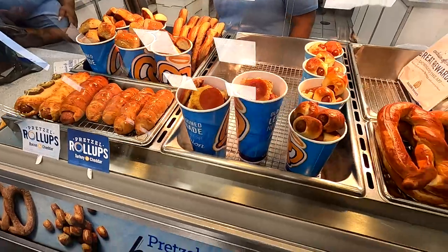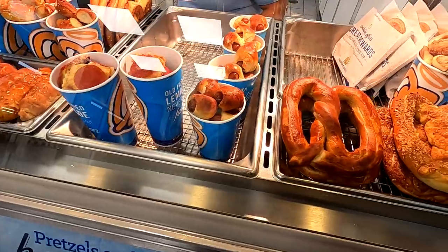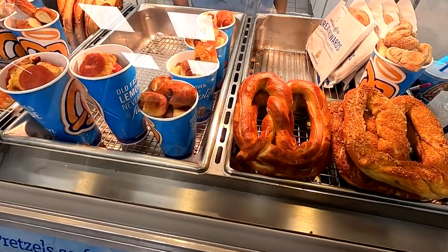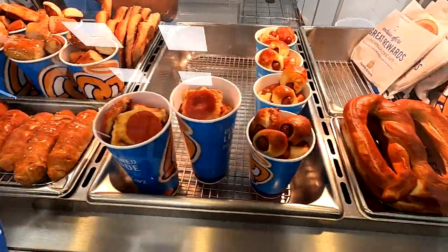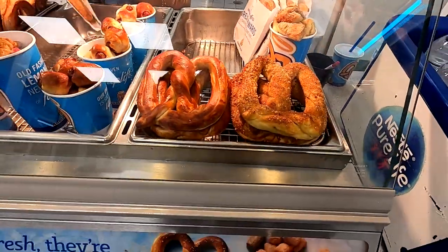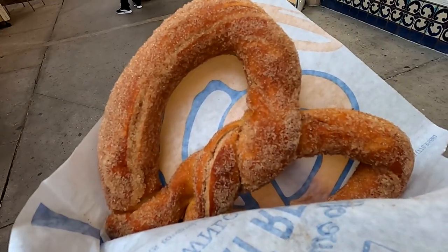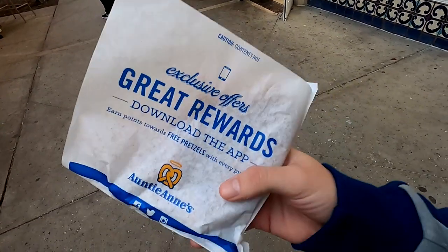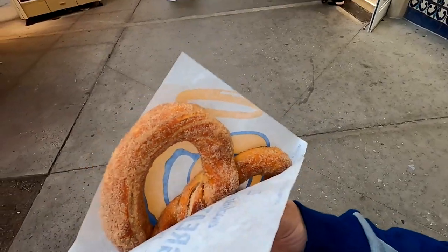Checking out Auntie Anne's — a variety of delicious options here. You've got pepperoni pretzels, hot dog pretzels, jalapeno, all kinds of biscuits and great stuff. And we've got a cinnamon sugar pretzel here from Auntie Anne's — definitely excited to dig into this one. Some great flavors if you're looking for something sugary but not too sugary; makes for a nice snack.